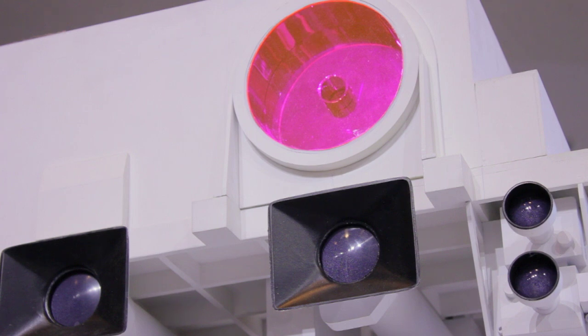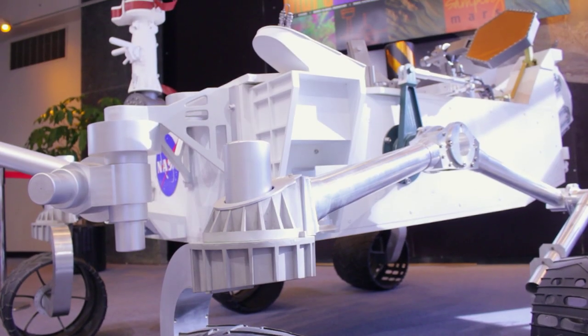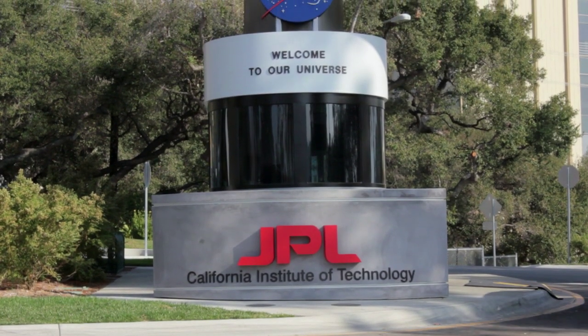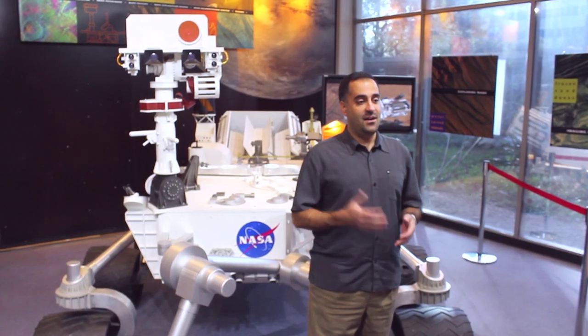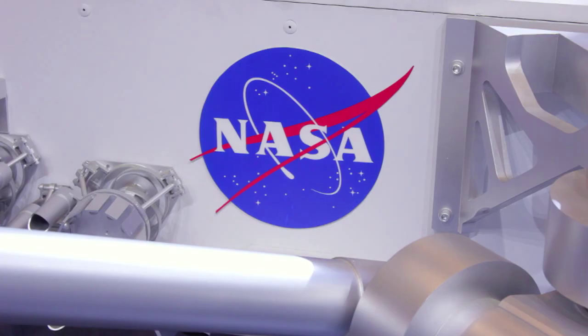Many of the instruments on board are analytical chemistry tools, which will play a critical role in uncovering the habitability of life on Mars. We visited NASA's Jet Propulsion Laboratory in Pasadena, California to talk to Ashwin Basavada, the Mars Science Laboratory deputy project scientist, to find out more about Curiosity's mission goals, its array of chemical instruments, and the role chemistry plays in the search for life on other planets.